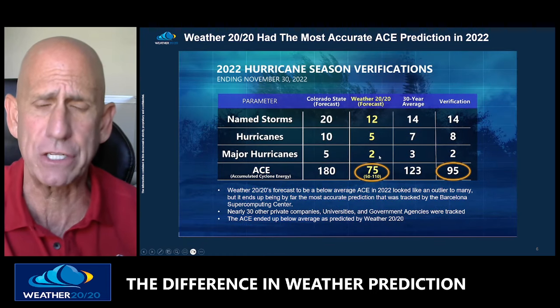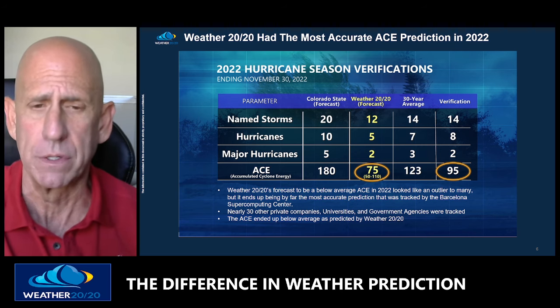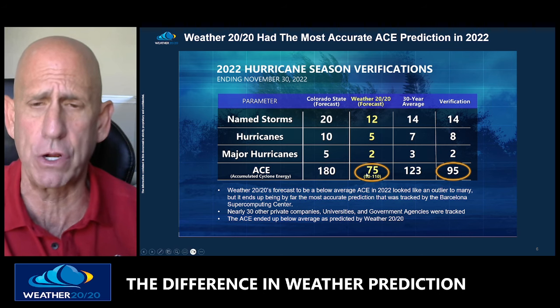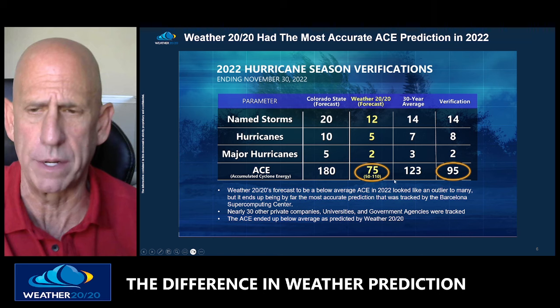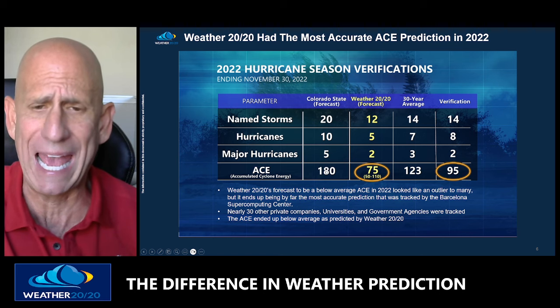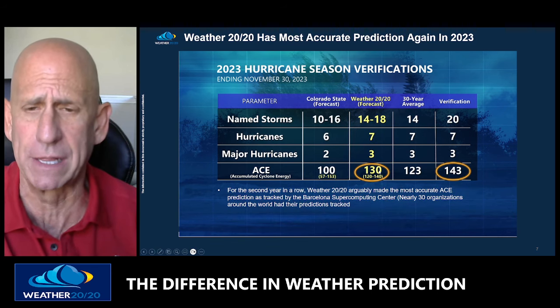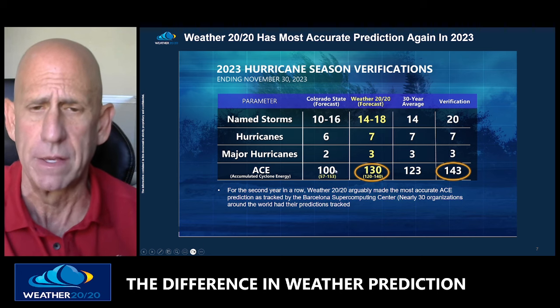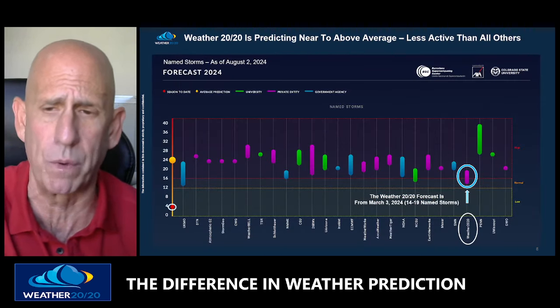The last two years, Weather 2020 has had the most accurate seasonal forecasts, and we're going to make it three years in a row. Two years ago, we predicted 12 named storms — there ended up being 14, with four coming in November. For ACE — Accumulated Cyclone Energy — Colorado State University predicted 180, we predicted 75, and it came in at 95. Last year, we predicted 130 and expected slightly above average; it was 143. Colorado State thought it would be a below-average season, so we're going to beat the other predictions three years in a row.